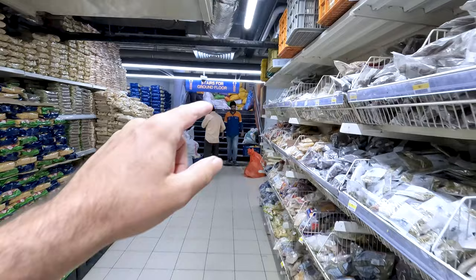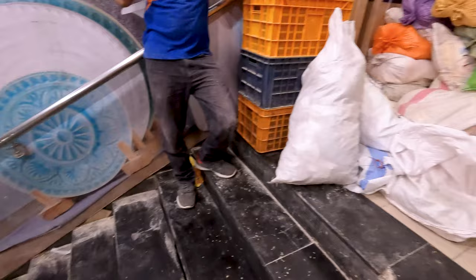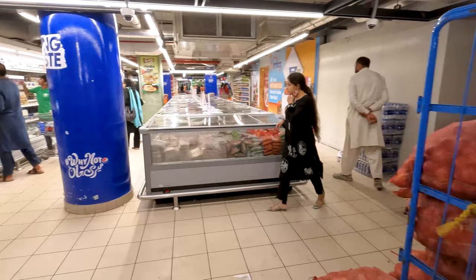We're going to go upstairs where the snacks are. I think we've got to take one of these elevators — they're waiting to get on. We have found the stairs; we're not going to waste our time taking that elevator. Up we go. Am I going the right way? Yeah — there's the eggs, there's the dairy. And we've got the vegetable section — we've got some potatoes.